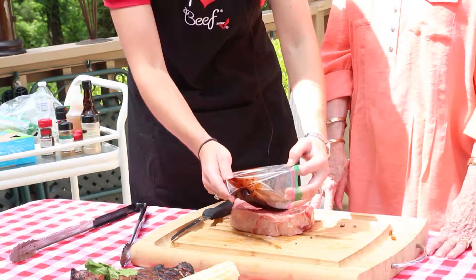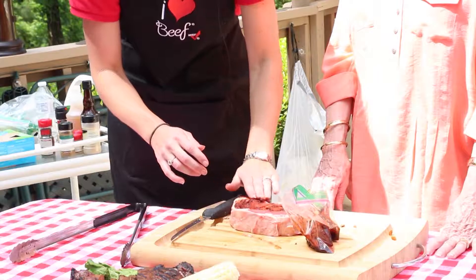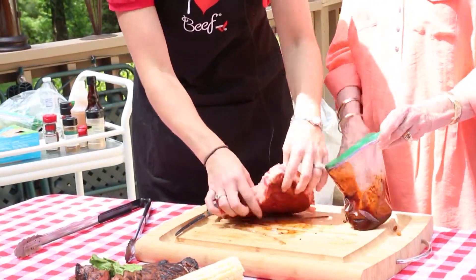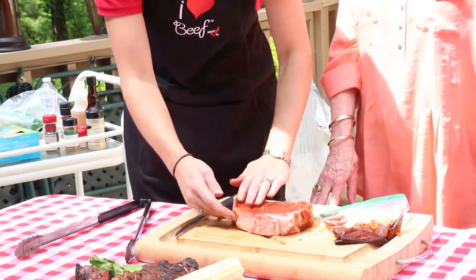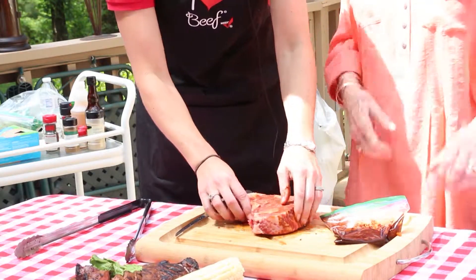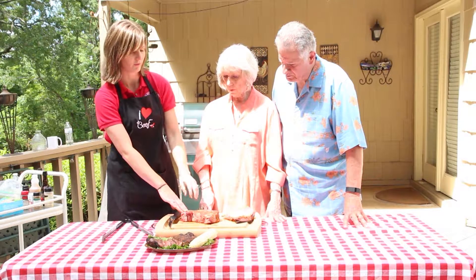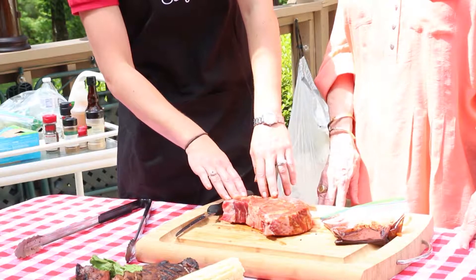We don't want to go too heavy on this — we don't want to take over the taste of the beef. So we're just going to pour some on and rub it, just like we were doing a brisket or ribs. Just a couple of flips — you don't want to overshadow the taste of that great beef, just enough to bring out the flavor. We're going to cook this on a medium-high grill, about 375 degrees. Be very careful: this has sugar content in it, so it could flame up and burn very easily.